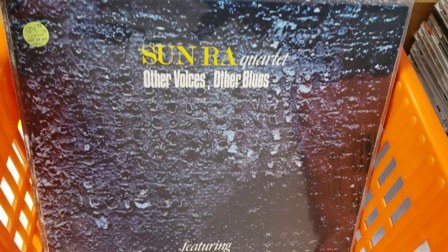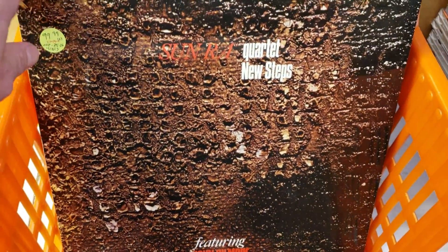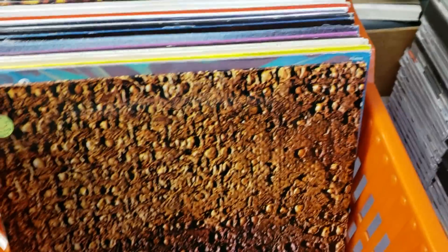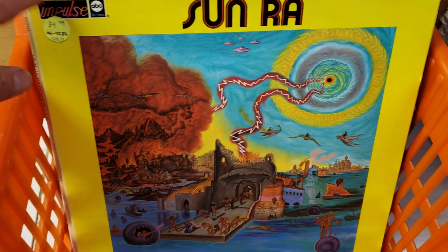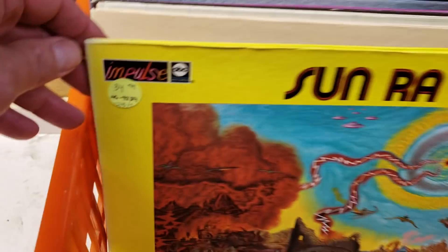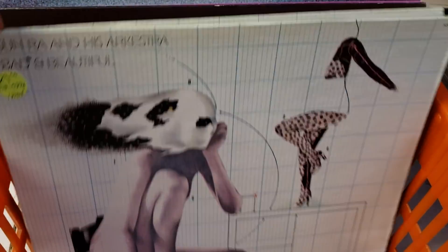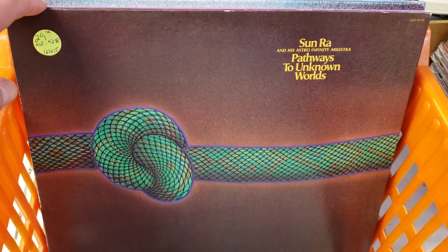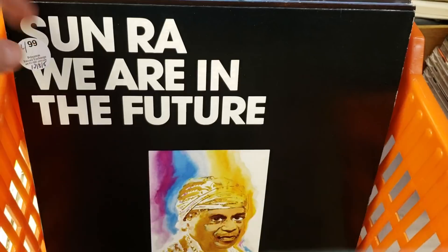We've got a couple of Horos — Italian imports. I don't think I ever saw three at one time. 'Quartet New Steps.' 'Unity.' We've got some Impulse Reissues, back from the late 70s, early 80s — much more affordable, ranging at $30, $40 — represses of the original Saturn presses. Some Del Marts, just a really nice assortment of stuff.